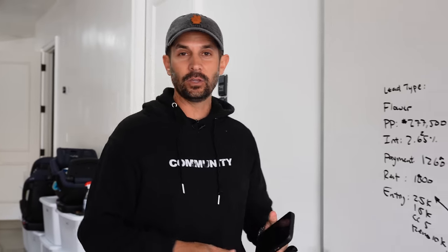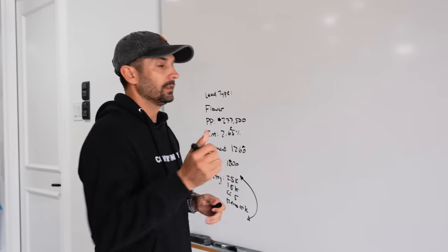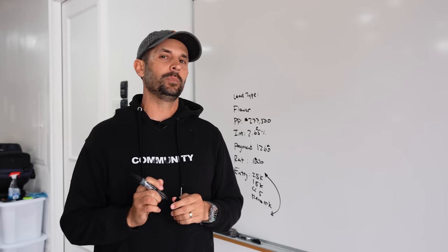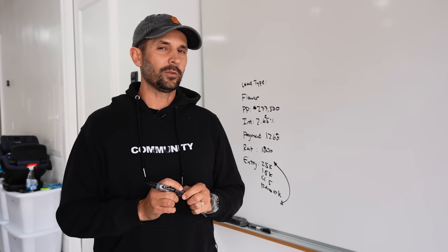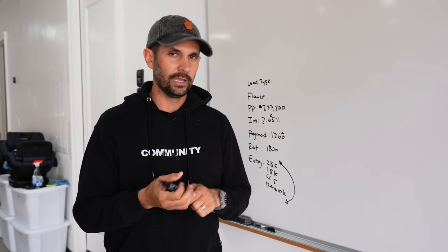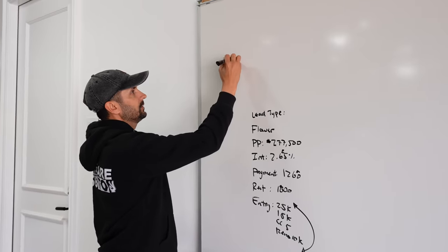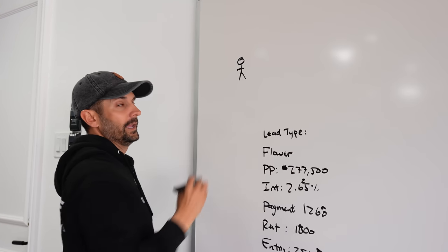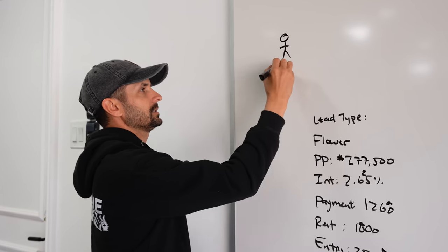Today we're going to give you guys a breakdown of a deal on Flower Street. This is actually part three of the video, so let's go through the full process of buying a house subject to. This will give you a pretty good full flow of how this works. Here's where it starts. Every deal starts with what, Eric? A seller. A seller — it starts with a seller.